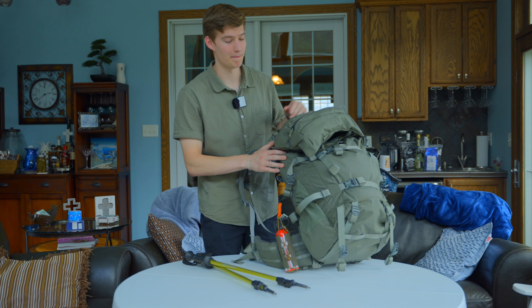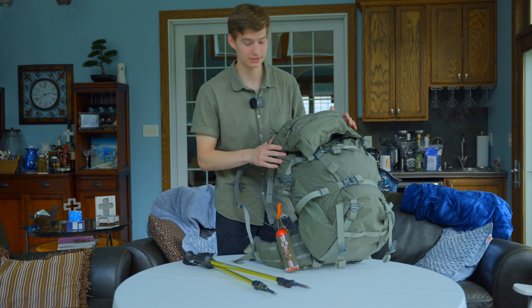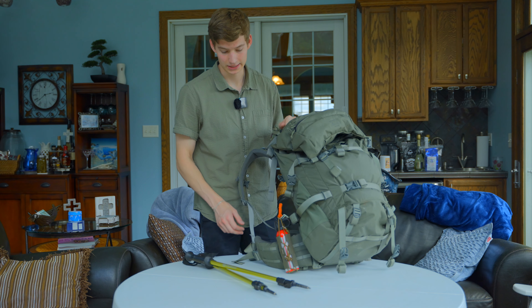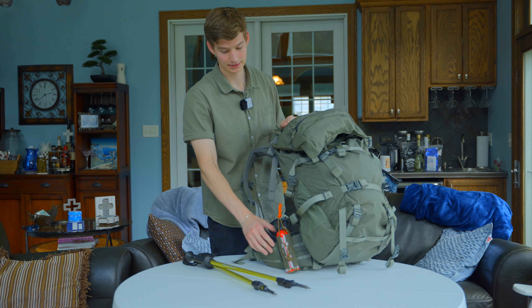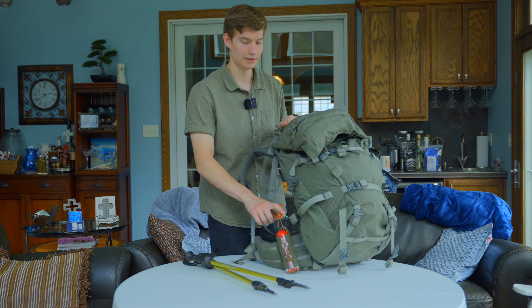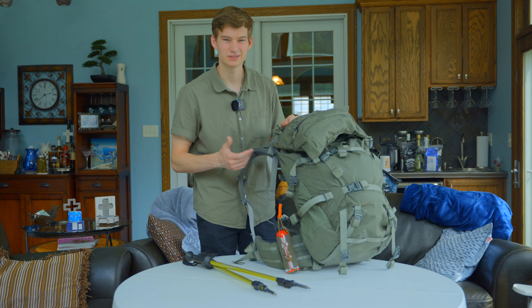I don't have my food in here and the straps aren't all buckled, so it looks a little understuffed right now. I'm using the same pack as last year — the Mystery Ranch Metcalf in foliage green. I really like the layout, the price, and how it fit comfortably in the mountains.